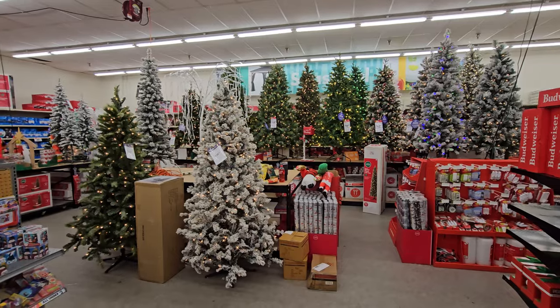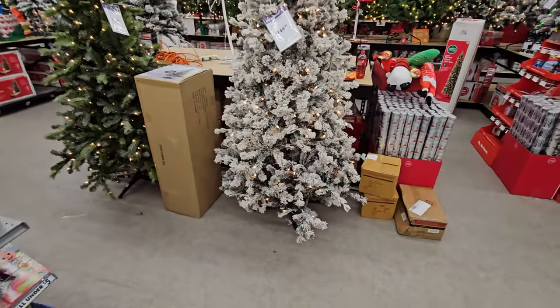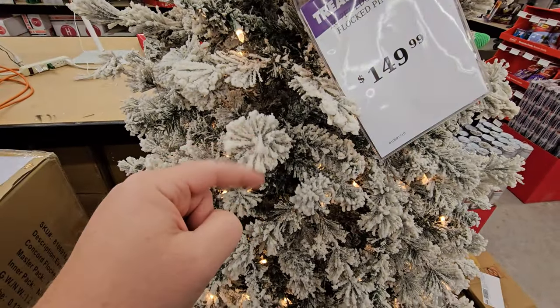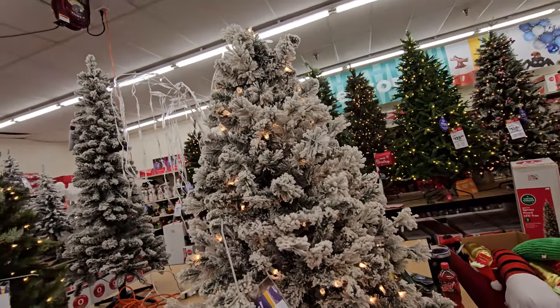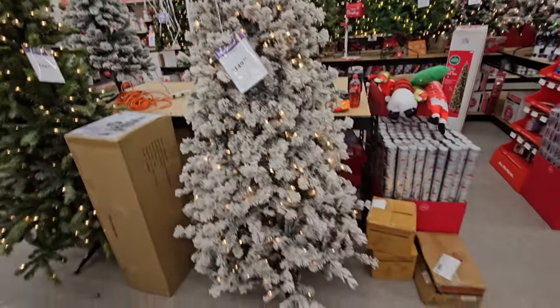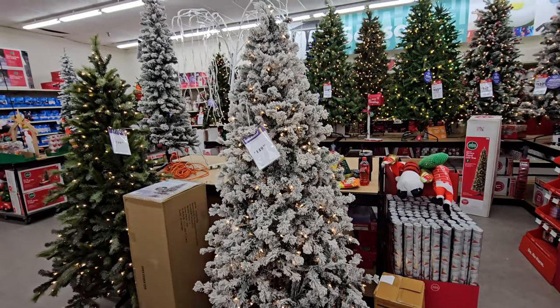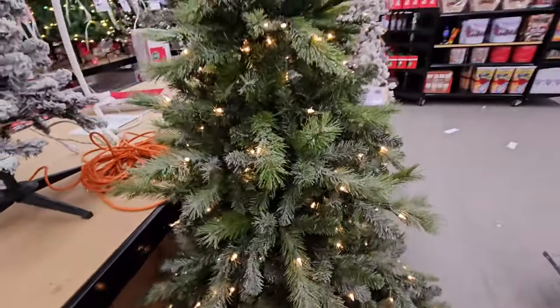Right off the bat, I would have to say that I love this flocked one the best over here. I love flocked trees except a lot of times that flocking falls off and gets all over the floor. I haven't pulled out my tree yet at home, but I believe I have a flocked tree. This one kind of looks like it has ice on it — that's pretty cool.